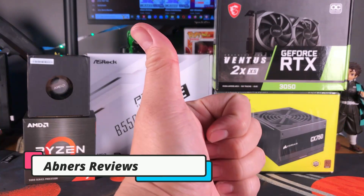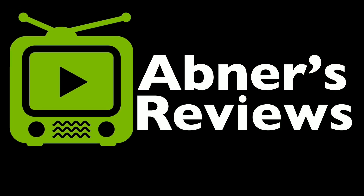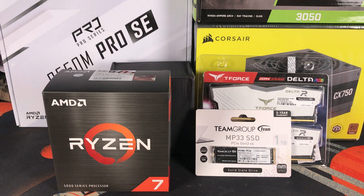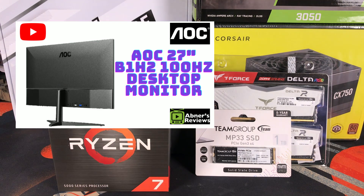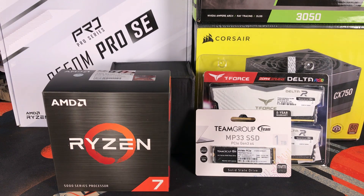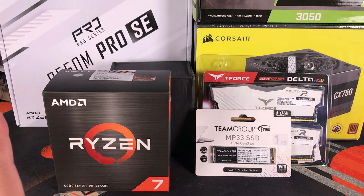Hey there guys, I'm NersiG's here and today we are building a mid-tier productivity desktop PC. This build guide is around 60,000 Philippine peso, and from that budget we have also managed to include a 27-inch AOC monitor as well as a Red Dragon 3-in-1 combo keyboard, mouse, and mousepad. This PC we are building today would be used for productivity and light gaming.